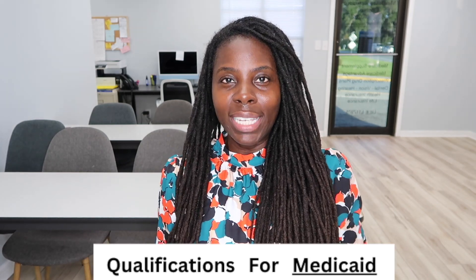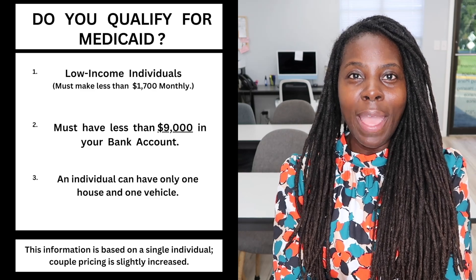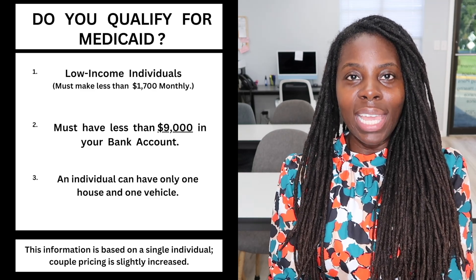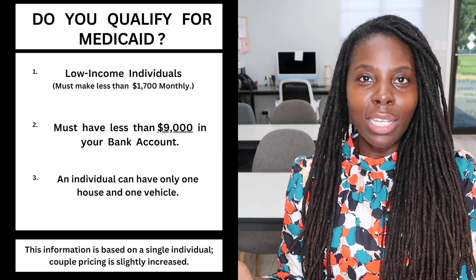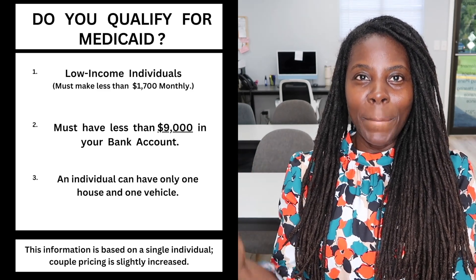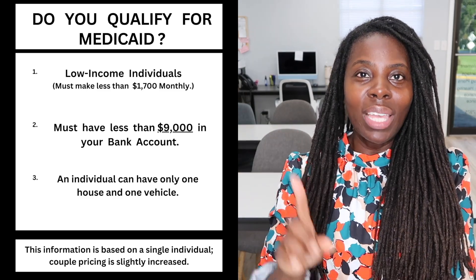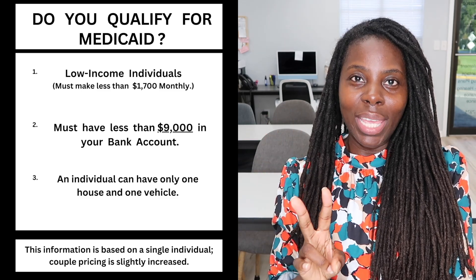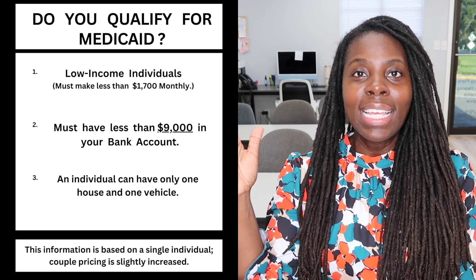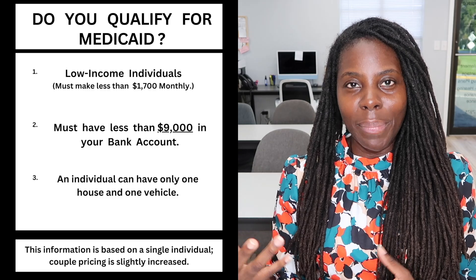Now let's talk about the qualifications for Medicaid. You probably already know the qualifications for Medicare, but in this video we're going to focus on Medicaid. You do have to be a low-income individual to apply. Right now the income limit is about $1,700 a month. If you make less than $1,700 a month, you qualify. You also have to have less than $9,000 in your bank. You can have one house and one car. The $1,700 is based on a single individual — if you are a couple, the income requirement is a little higher.